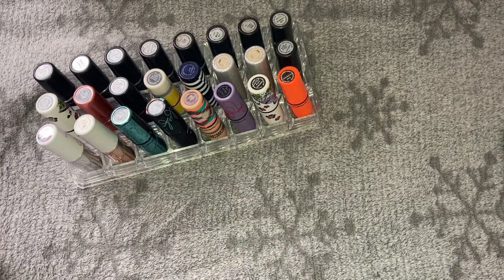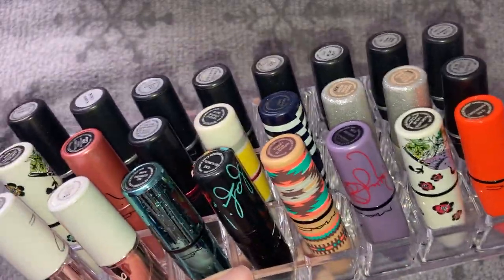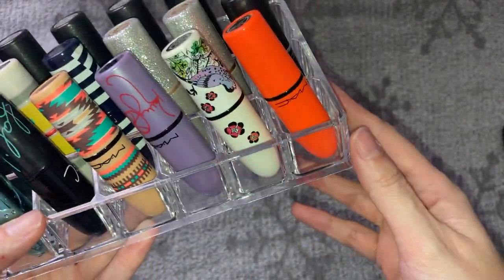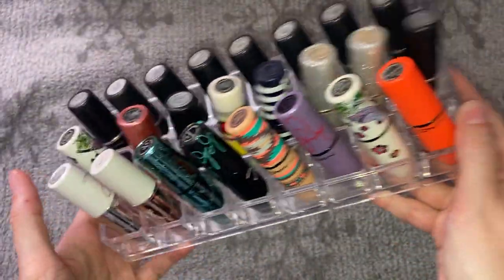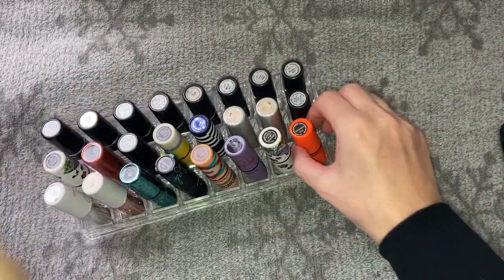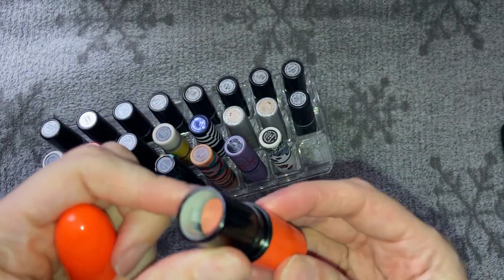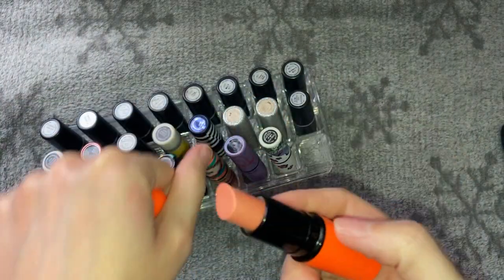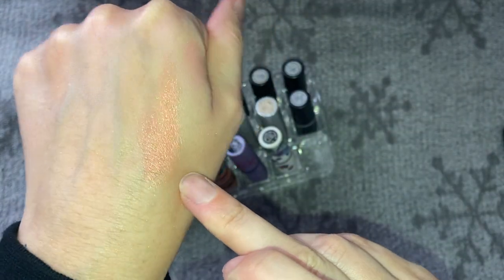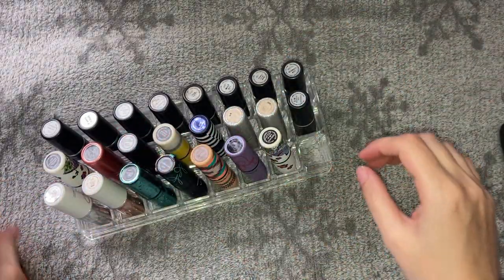There's one space left, which isn't bad. Moving on to the second holder — these are more of my limited edition lipsticks. Look at the packaging on some of these! Starting with Pleasure Seeker from the Neo Sci-Fi collection — I already know I'm keeping this, it's absolutely one of my favorite lipsticks ever and still smells perfect.